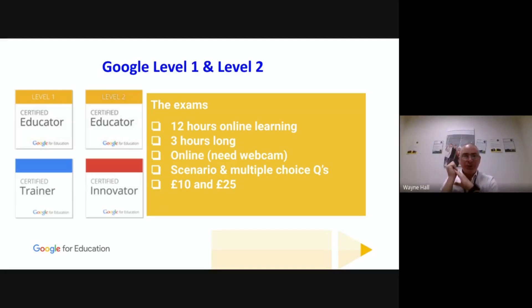Google doesn't mind the open-book approach because Google is all about 'search for the skill and then apply it.' The exam costs £10 for Level 1 and £25 for Level 2. Once you sign up, the exam code comes through normally within 24 hours and you have seven days to take it. You're notified almost instantaneously whether you passed or failed. If you fail you can retake within a week; fail again and you wait a month; fail a third time and you wait six months.